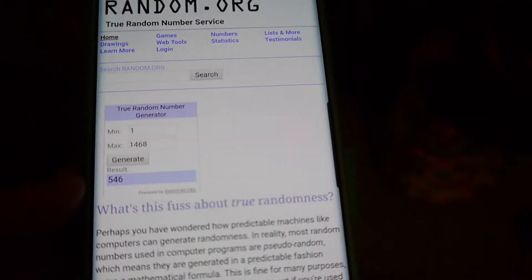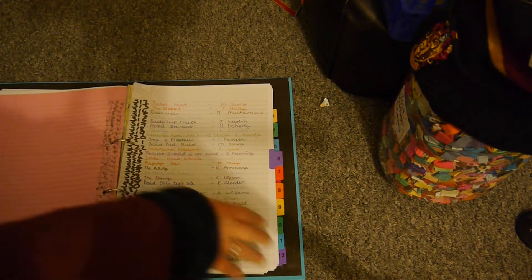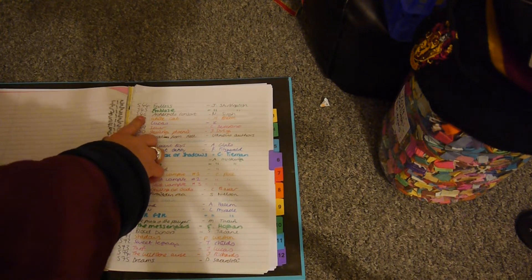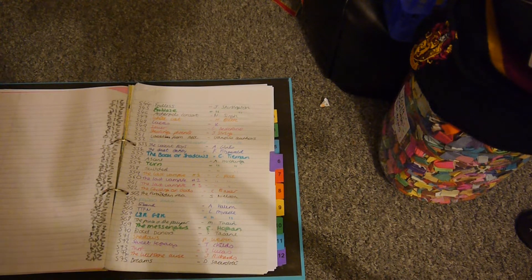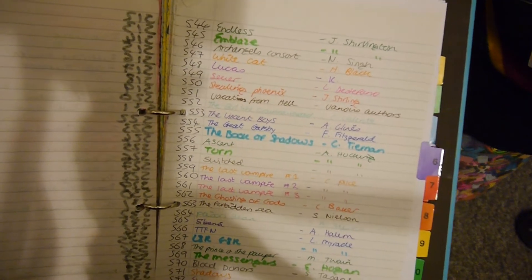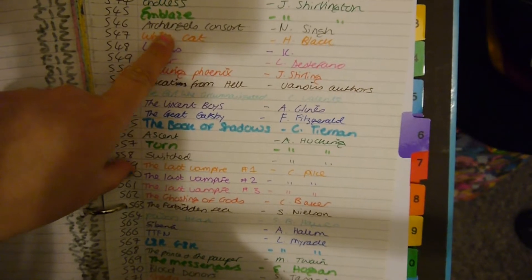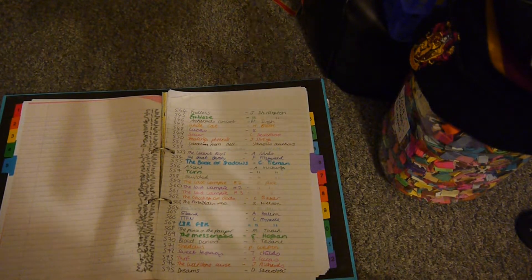So here we are — I'm going to select Generate and it's given me the number 546. I'll now go into the folder to find 546. It shouldn't be too hard to find; it's on this next page here. 546 — and the book is Archangel's Consort by Nalini Singh! My goodness, I've had this book for ages, so this is really good.